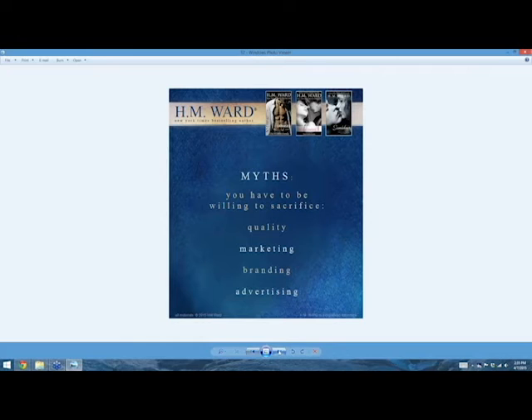We have the same level of access to the same high-quality service providers that traditional publishers use. In some cases, they're the same people. I can hire an editor from Random Penguin — seriously. They use stock art, I use stock art. They use editors, I use editors. They use proofreaders, I use proofreaders. They use graphic designers, so do I. I make a huge marketing plan. They can schedule appearances for you at book conventions, and so can you — at the same ones.